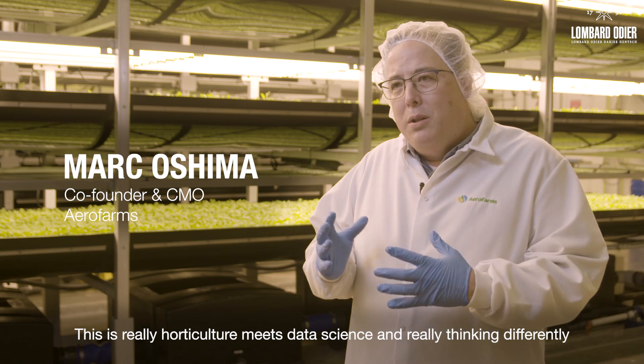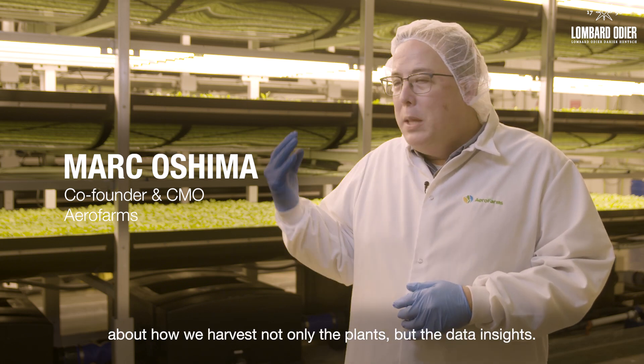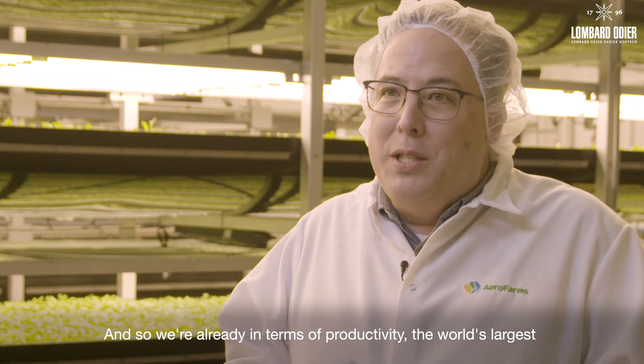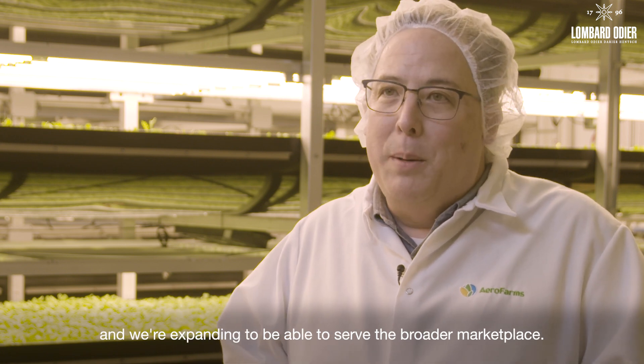This is really horticulture meets data science, and really thinking differently about how we harvest not only the plants but the data insights. So we're already, in terms of productivity, the world's largest and we're expanding to be able to serve the broader marketplace.